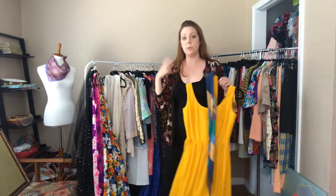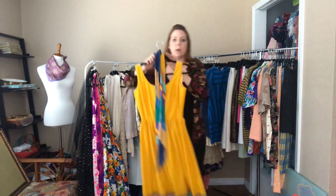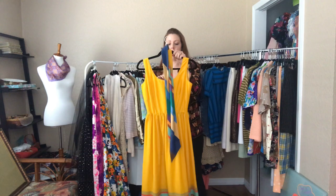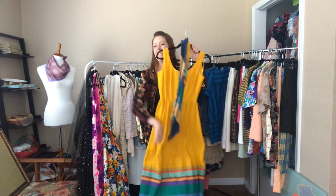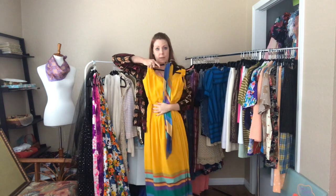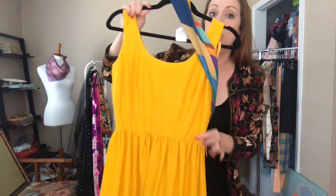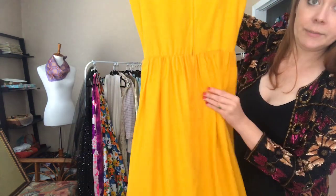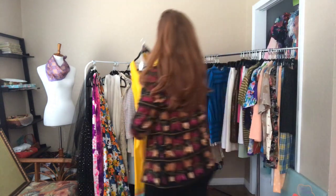This one was on a previous request video for our subscribers. It's a 33 bust, 26 waist, and open hip, and hits me at my ankles. It does have a matching belt you can wear around the waist or in your hair. Let me give you a close-up of that hem — pretty, right? I love that goldenrod color.